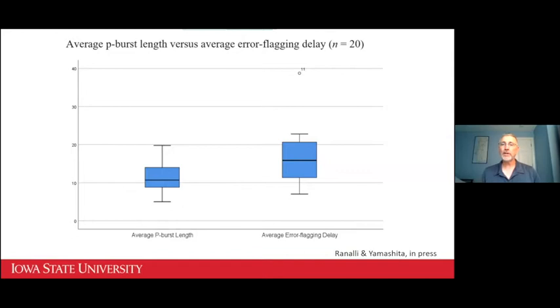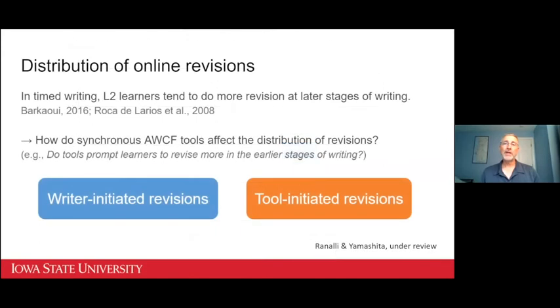In a follow-on study we're working on now, we've included perception measures to see if writers actually experience these timing discrepancies as distractions. That was one evaluation focusing on Grammarly's feedback. Another study, under review and presented at the AAAL conference in 2019, looked at the other side of the coin — the revisions that students make while using an AWCF tool — and we're interested in how synchronous feedback affects students' revision behavior.